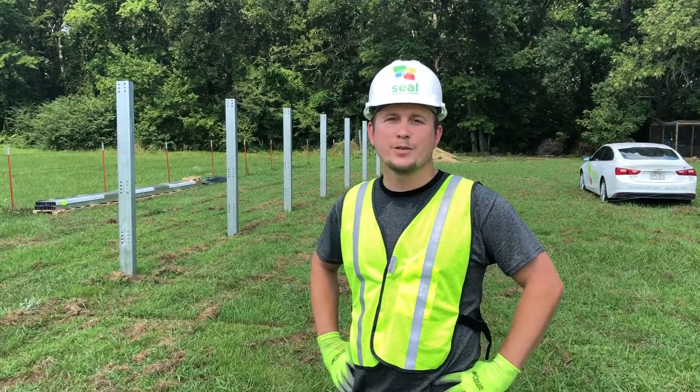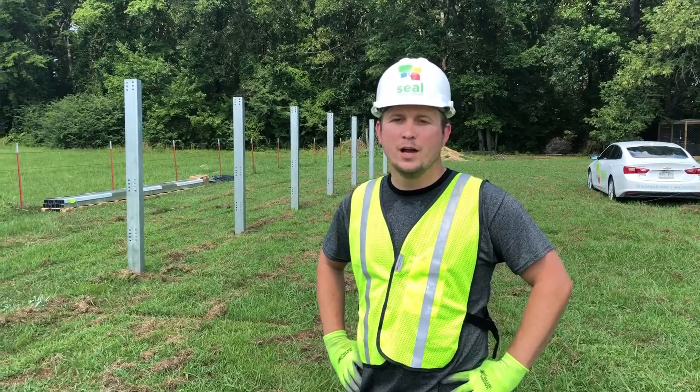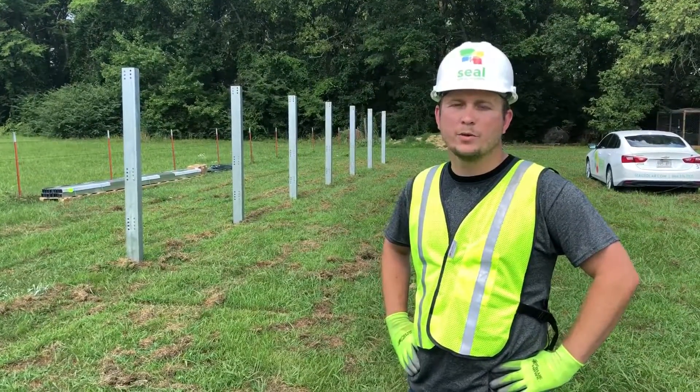Hi, I'm Cody Wilson. I'm the solar project manager at Steel Energy Solutions in North Arkansas. We are using a solar pile driver here to do our pile driving of our Unirac piles for our solar array.